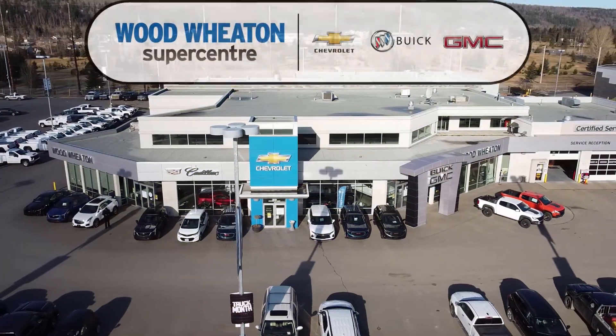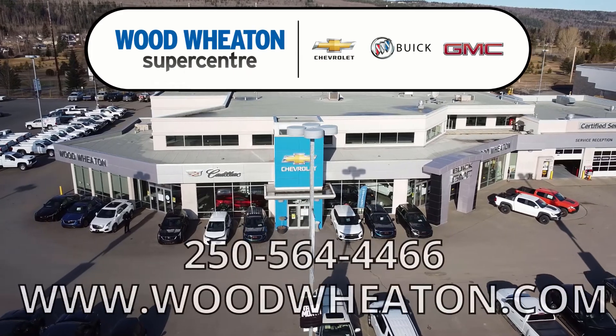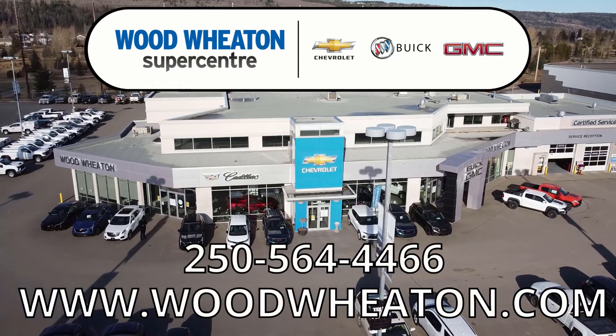If you have any questions about this Silverado or any of our other used vehicles, you can give us a call at the number below or check us out online.